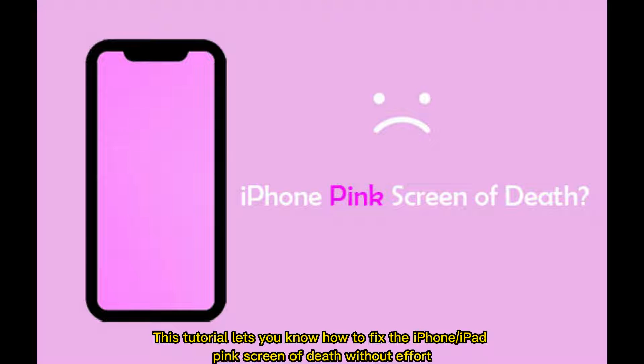This tutorial lets you know how to fix the iPhone or iPad pink screen of death without effort.